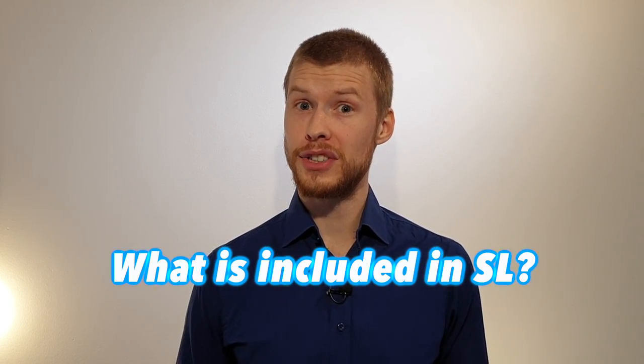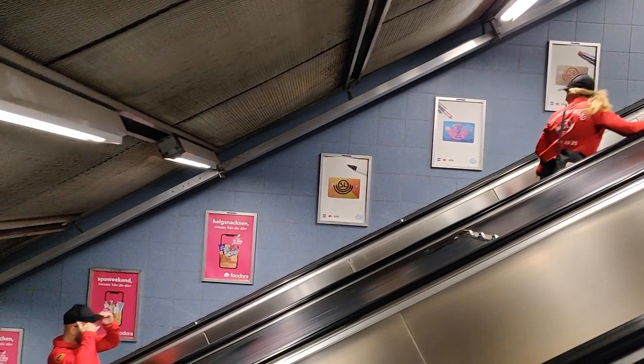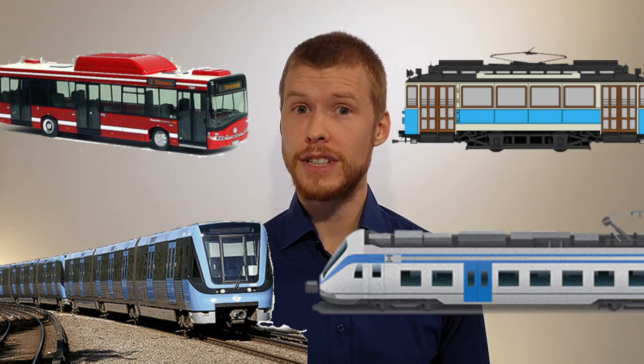First of all, let's see what's included in SL — where can you travel and what modes of transportation do they provide? When traveling with SL you can take the bus, metro, commuter train, tram, and even a couple of commuter ferries. You can use the same tickets no matter what mode you choose, and during the ticket's validity you can switch between the different transportations with no extra costs. The only destinations that require an additional ticket are Uppsala and Arlanda on the commuter train line. More information about these destinations can be found on SL's website, sl.se.